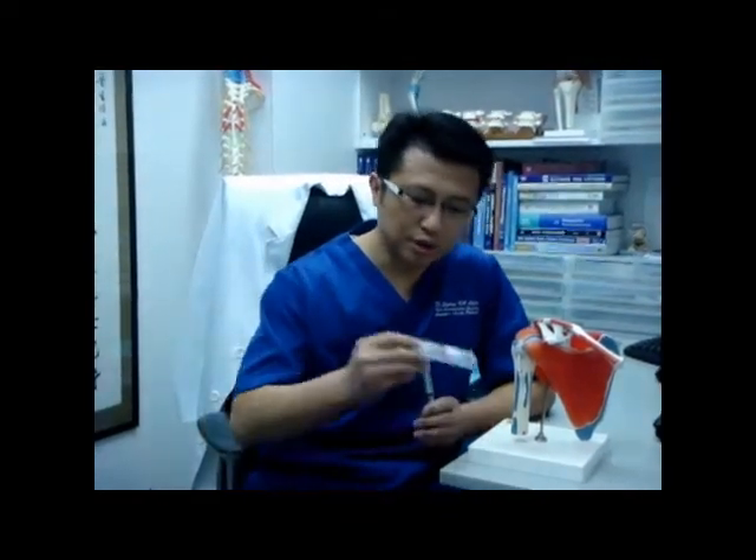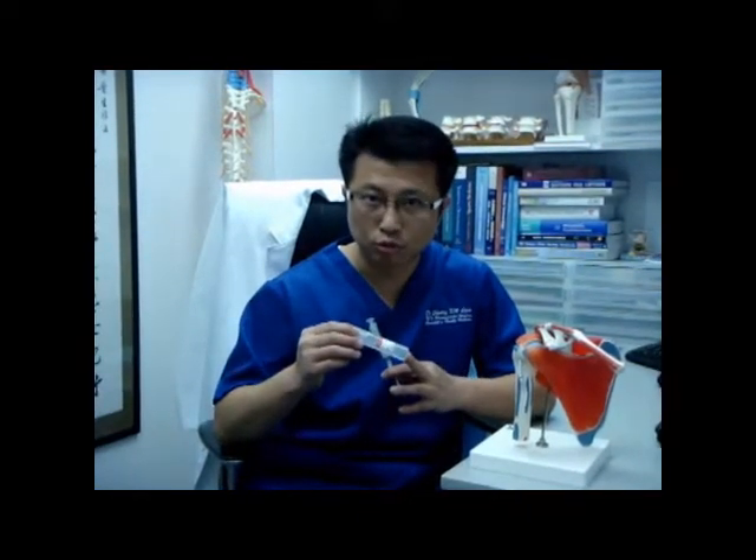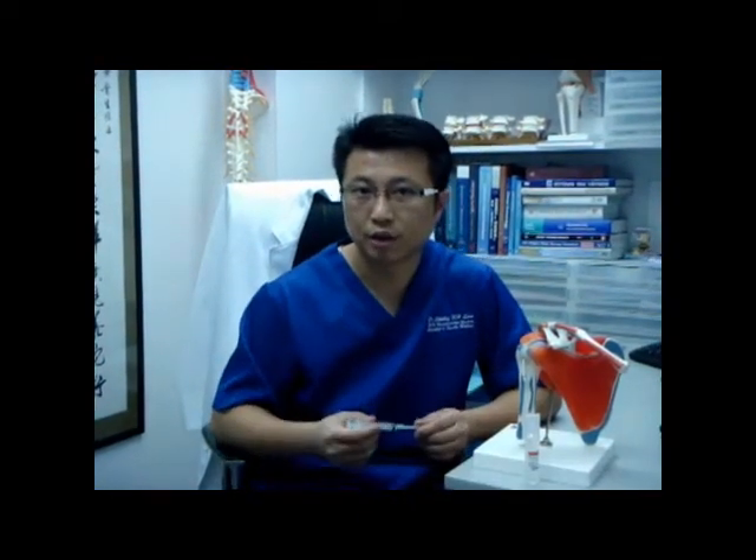Prolotherapy is a safe and non-invasive procedure compared to surgery. The principle of prolotherapy is simple: it involves injecting a growth factor production stimulant that stimulates growth factor release, or a growth factor itself. The growth factor production stimulant can be hypertonic glucose, or the growth factor itself can be produced by drawing your blood and using a centrifuge machine to produce platelet-rich plasma.